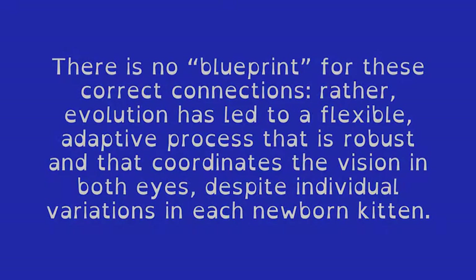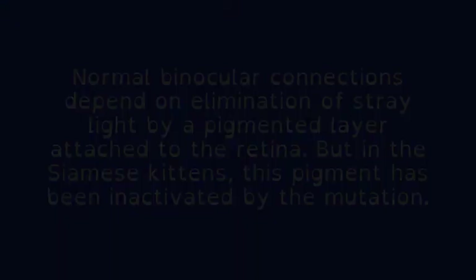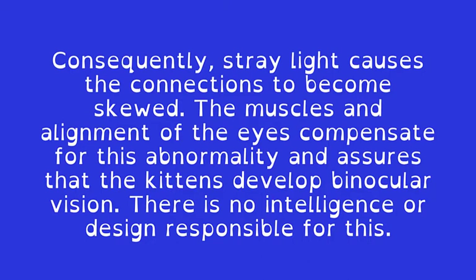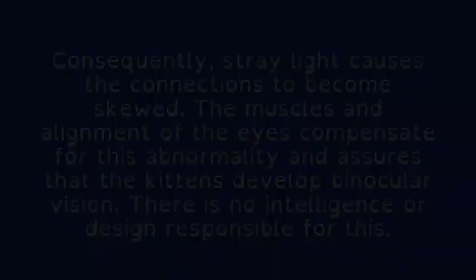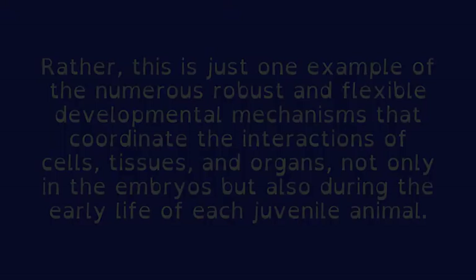Normal binocular connections depend on elimination of stray light by a pigmented layer attached to the retina. But in the Siamese kittens, this pigment has been inactivated by the mutation. Consequently, stray light causes the connections to become skewed. The muscles and alignment of the eyes compensate for this abnormality and assure that the kittens develop binocular vision. There is no intelligence or design responsible for this. Rather, this is just one example of the numerous robust and flexible developmental mechanisms that coordinate the interactions of cells, tissues, and organs, not only in the embryos, but also during the early life of each juvenile animal.